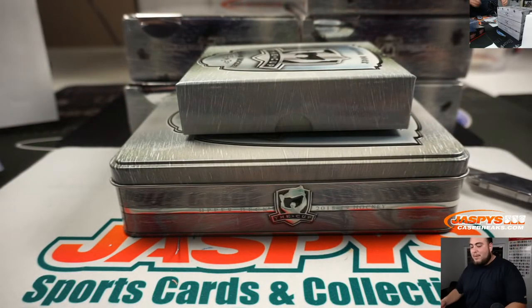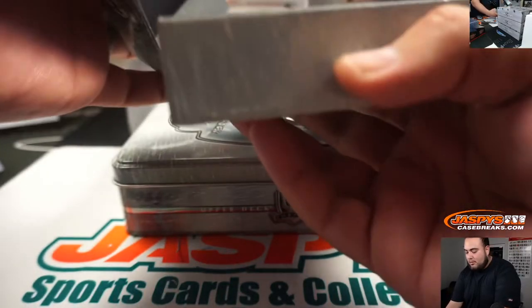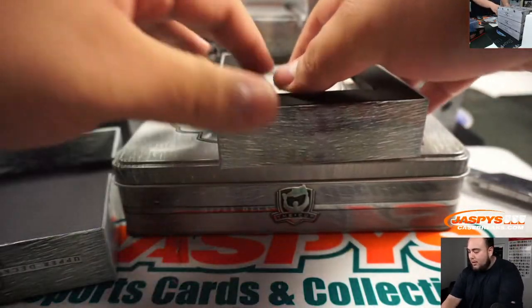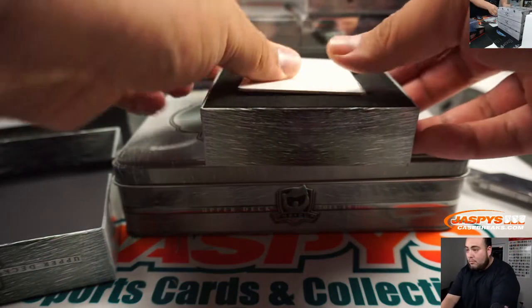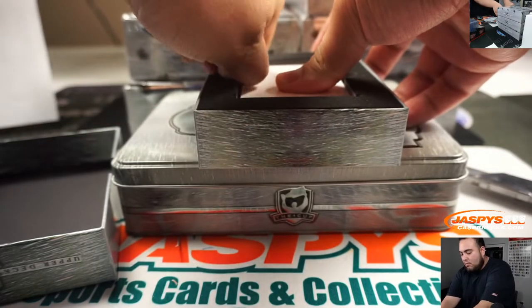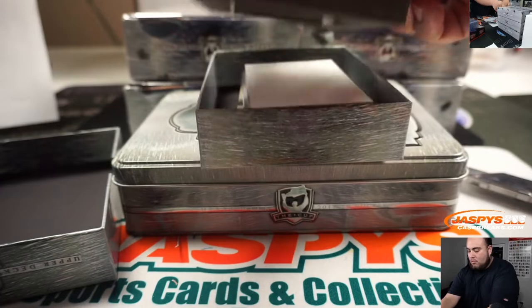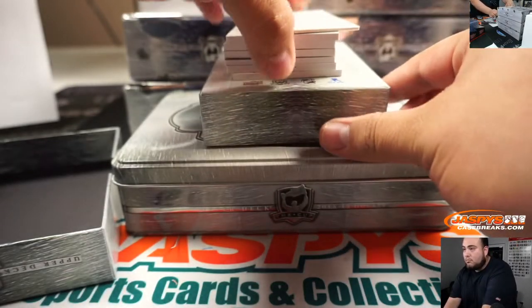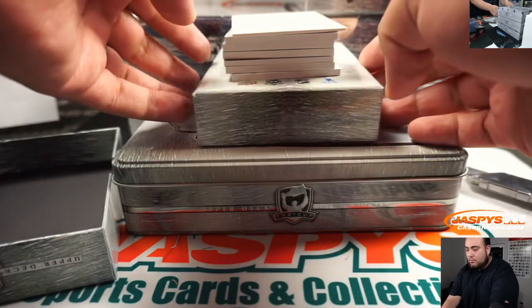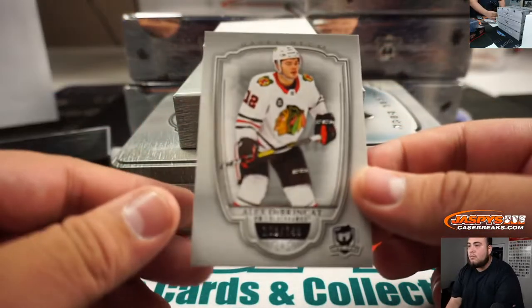So with a six-box master, there's usually a guaranteed case hit — meaning a true RPA to 99. It could be a booklet, it could be a lot of things. Joe in the background here. Jason is breaking the Cup Hockey that we filled on JazbeeCaseBreaks.com. And if you're watching on Instagram, Jazbees.com has all of your personal boxes.